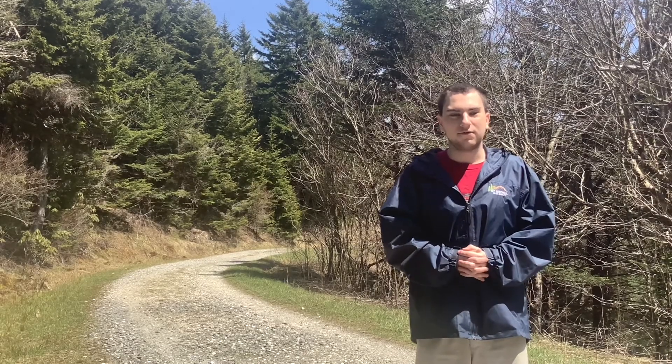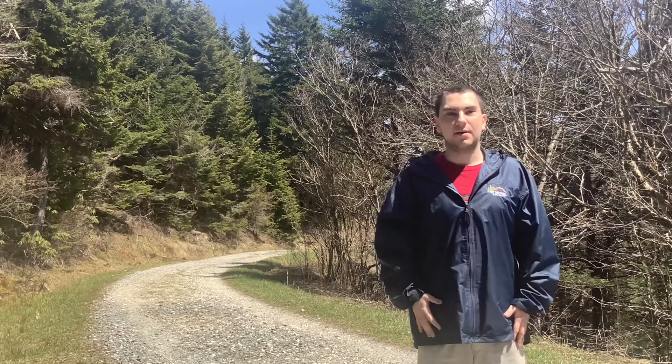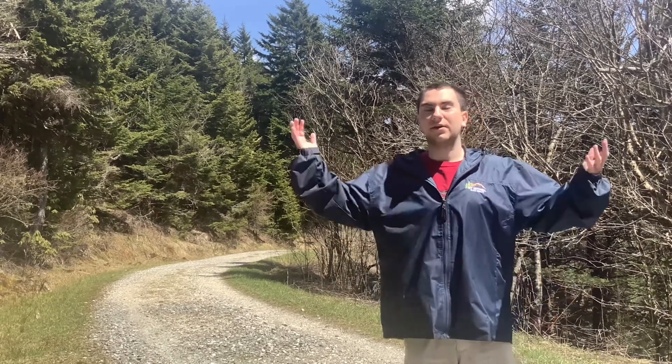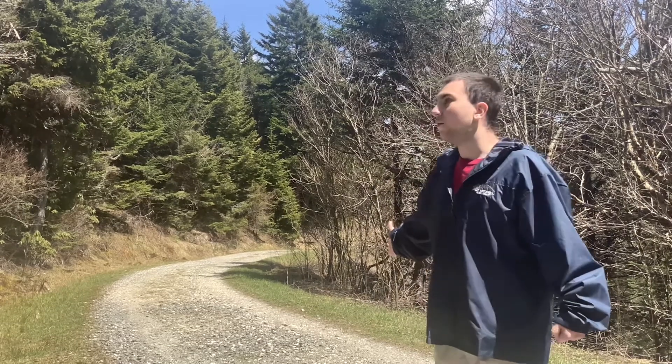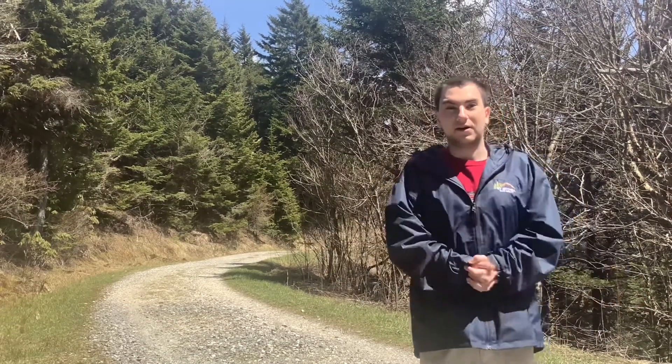Hello everybody, I'm your host of Railroad Waspy Productions, and today I'm at Mount Mitchell State Park here in the mountains of North Carolina. Right behind me is the original toll road of the Mount Mitchell Railroad, so without any further ado, let's get into the history.